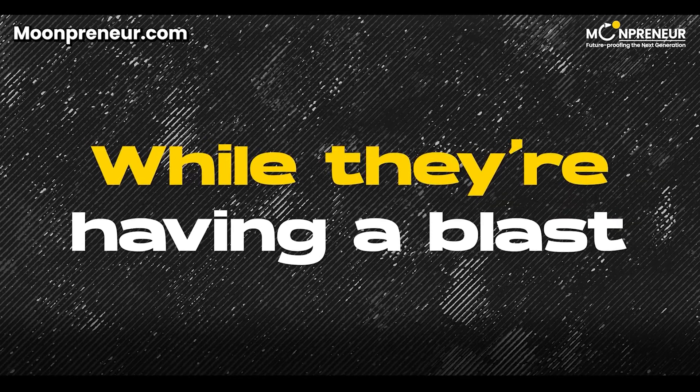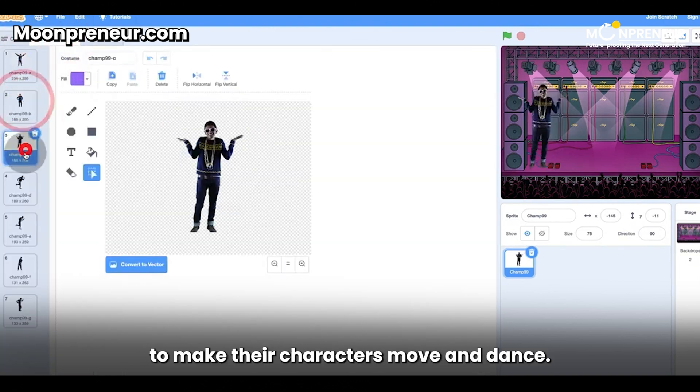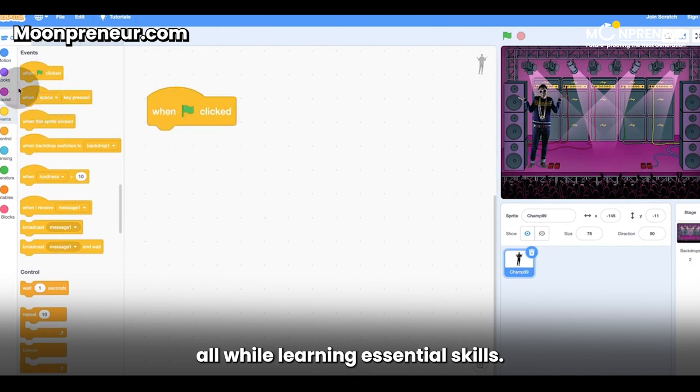While they're having a blast, they're also learning the basics of programming and how to use Scratch programming blocks to make their characters move and dance. It's a celebration of creativity and technology, all while learning essential skills.